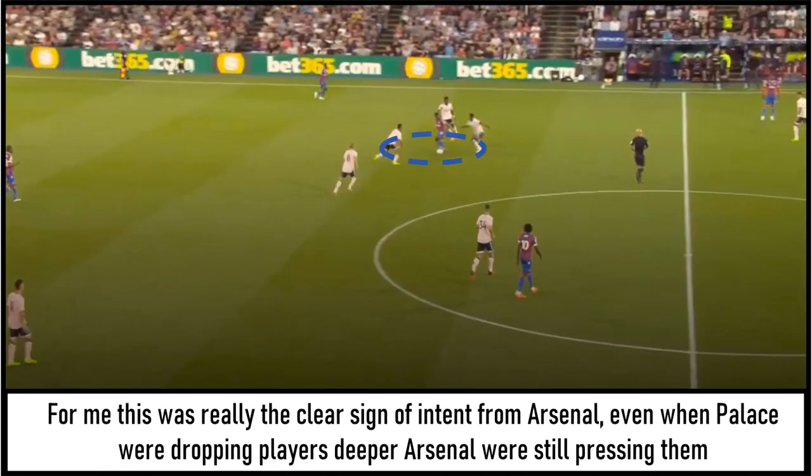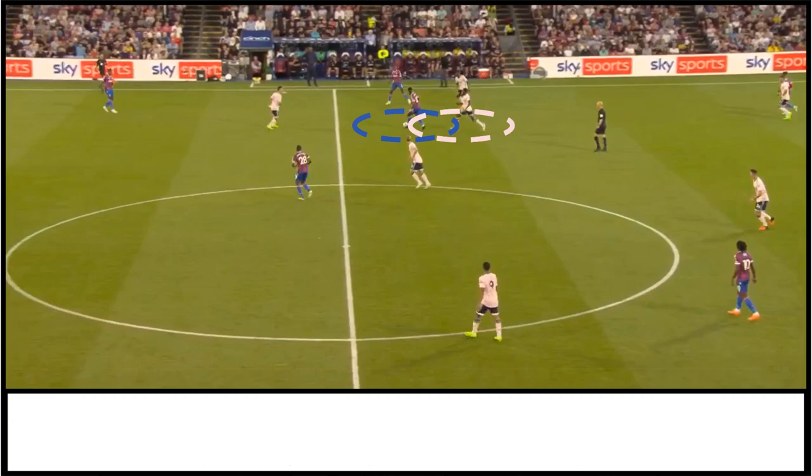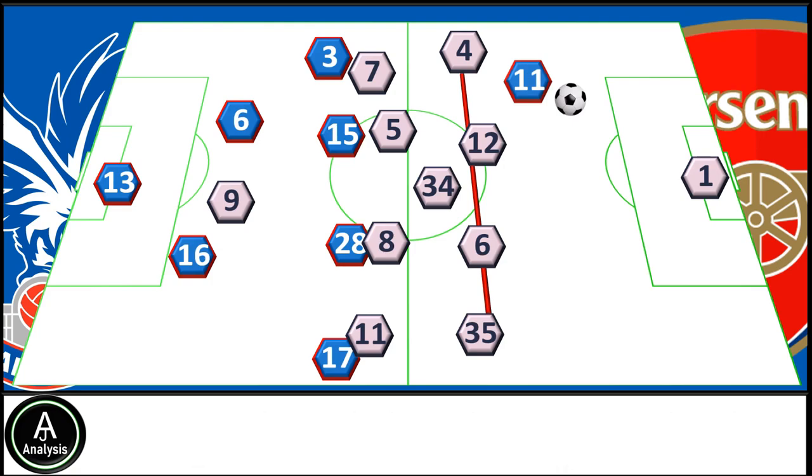For me, this was really the clear sign of intent from Arsenal. Even when Palace were dropping players deeper, Arsenal were still pressing them, and pretty much every time Schlupp got the ball he was forced backwards. As a result, Schlupp really wasn't able to get into the game, especially during the first half. Arsenal's pressing continued; however, to do this they did have to deploy a high line, and this was where Palace finally had some luck — with Anderson picking the ball up before playing long passes over the top of the defence for Zaha to get onto.